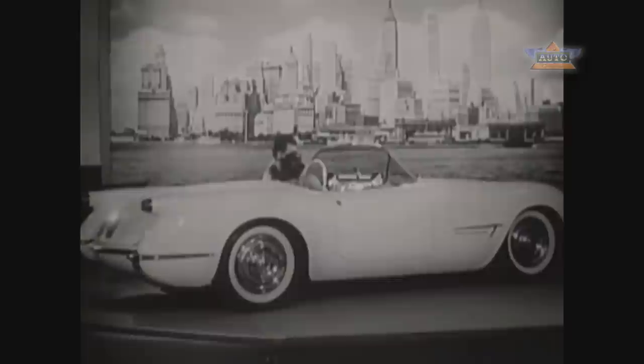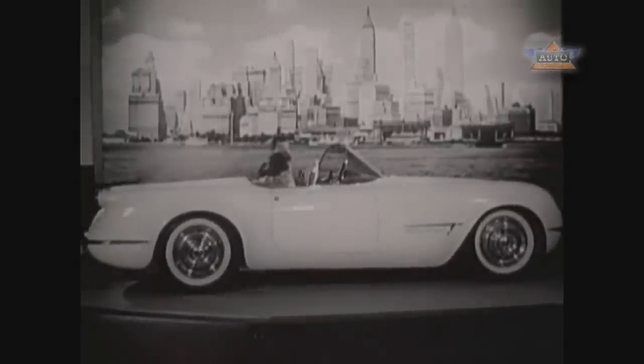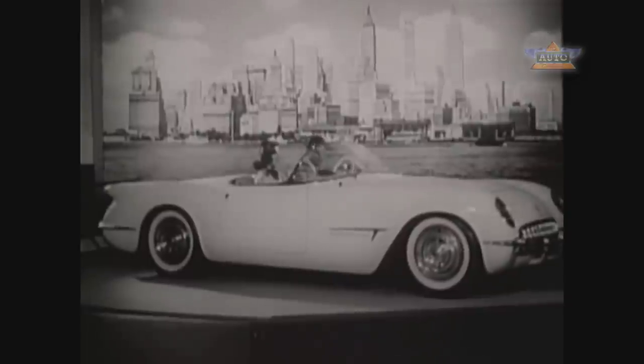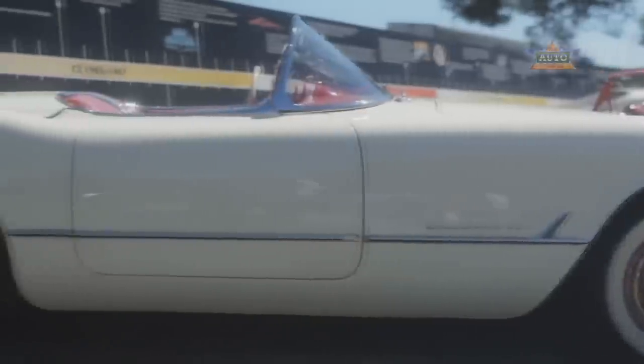This Chevrolet Corvette and the other customized models are not for sale yet. They were built to give tangible form to the drawing board ideas of today, out of which may grow the shape of things to come. It really was a beautiful car for its day and had a lot of influence from European sports cars at the time.